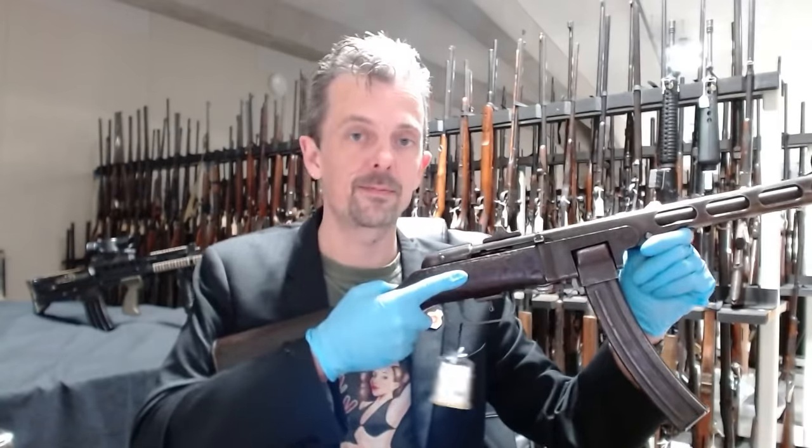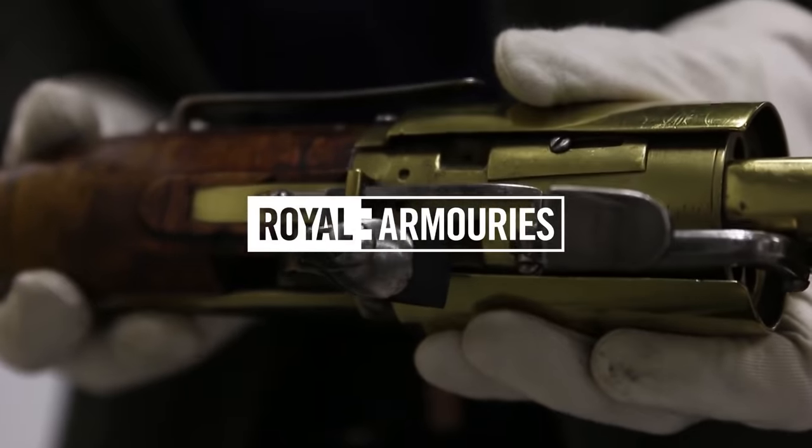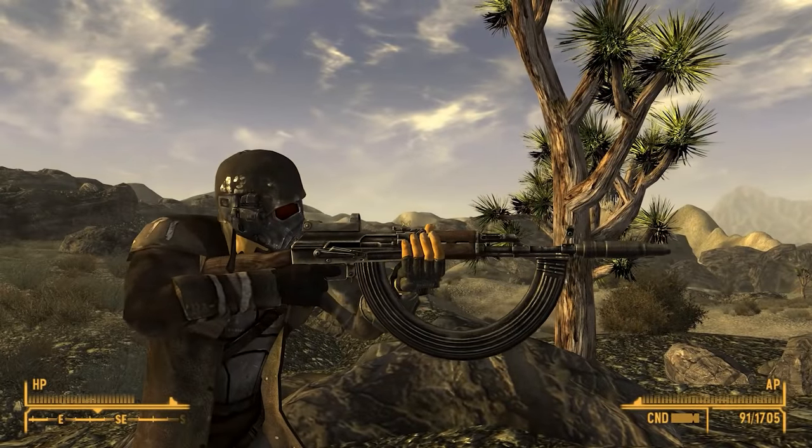This is Jonathan Ferguson, the keeper of firearms and artillery at the Royal Armoury Museum in the UK, which houses a collection of thousands of iconic weapons from throughout history. On this week's episode, he's taking another look at the weapons of Fallout New Vegas, but this time with a twist — they're all mods.